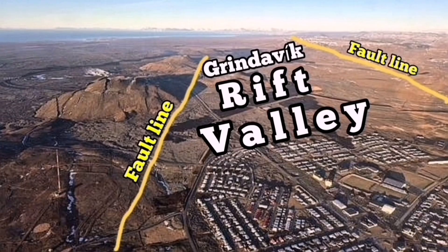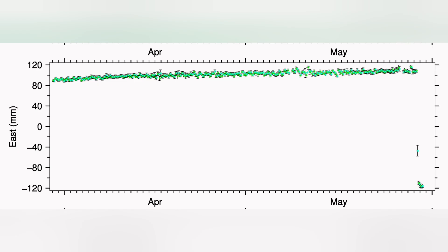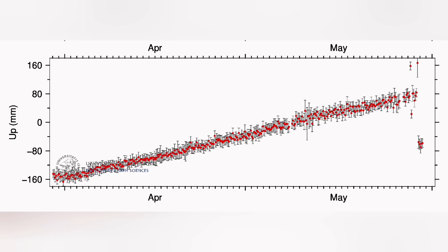The Svartsengi GPS data shows that in the north direction we had a fall then a rise — it practically shrunk then extended again, like a gearbox releasing or an elastic band being shrunk then extended. In the east-west direction there was complete shrinking — practically closing the gap that had opened during the eruption, like a snap.